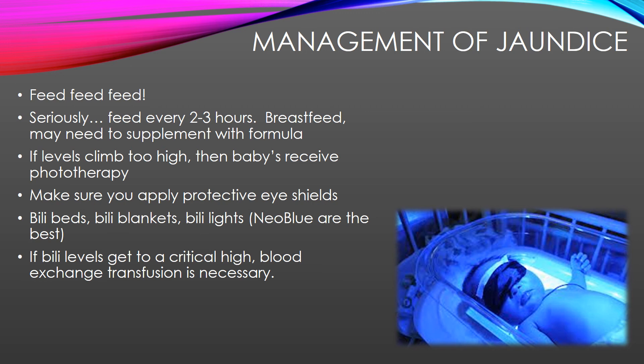The management of jaundice: feed, feed, feed. Seriously, that is one of the best treatments for jaundice. Because if the food goes in, then the pee and the poop come out — that's how bilirubin is excreted, through the poop. The more you feed them, the more they poop, the faster the bilirubin comes down. The tricky part is jaundice babies are sleepy and they don't want to eat. So you almost have to stick with the schedule, about every two hours, and get them to eat as much as possible. You can actually get more food in them feeding every two hours with smaller meals than every three to four hours with bigger meals.